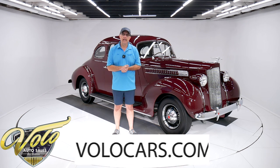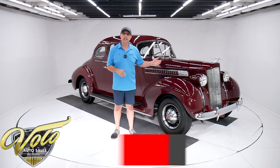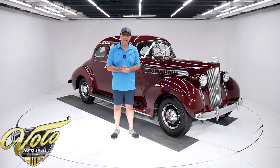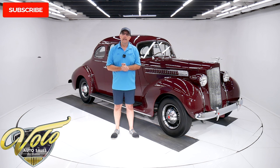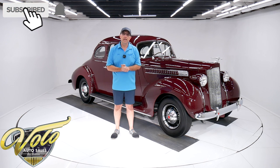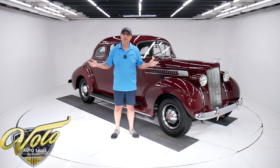Go to VoloCars.com. That's where you can look at all the pictures, read the description, find prices and finance payments for all the cars that we have for sale. That's at VoloCars.com. If you enjoy the YouTube channel, click subscribe and then click on the bell icon so you'll be notified as new ones are posted. But for right now, join me — let's go for a spin.